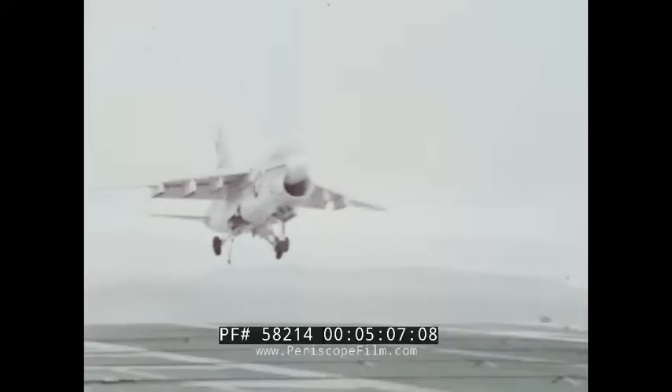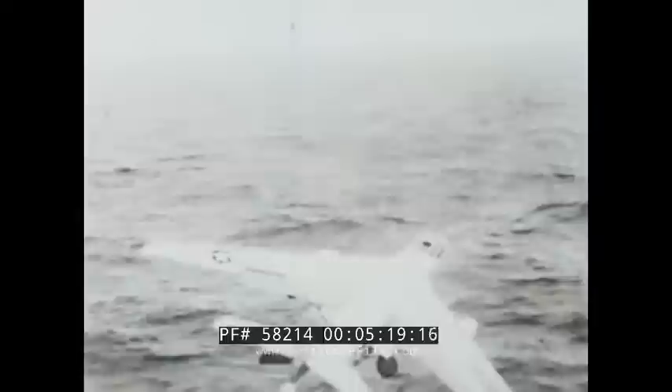The arresting gear, like all mechanical devices, has also been known to fail. If the arresting cable breaks or the arresting engine fails during rollout, you may be faced with an ejection situation. If this happens to you, you'll notice that you're essentially taxiing at a high speed toward the end of the angle. Before reaching the end of the flight deck, eject.